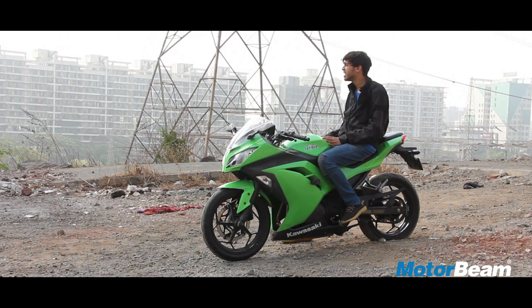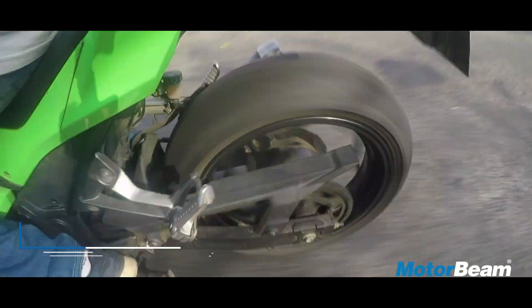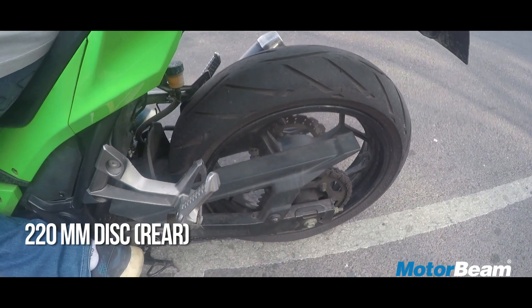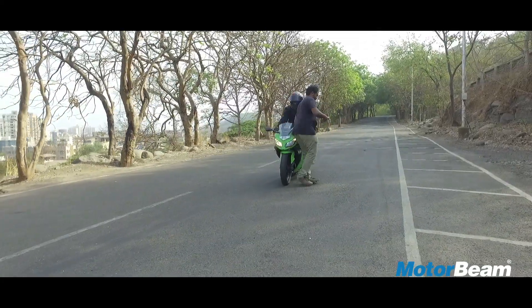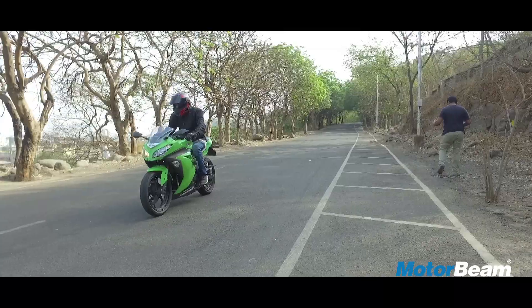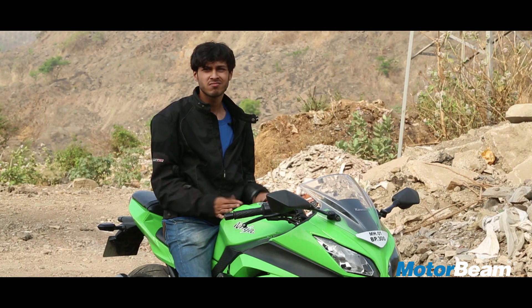Speaking of bad tyres, they don't really help the braking much, since this bike has very weak anchors. In terms of braking, this bike just lacks that feedback and confidence-inspiring grip that you would want from your brakes. The lack of ABS is very prominent — 2017 and still no ABS, only new colour schemes. Really, Kawasaki?